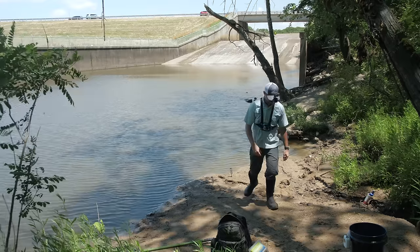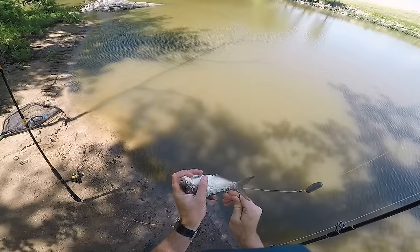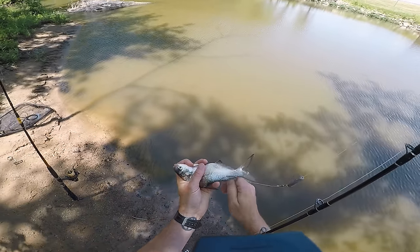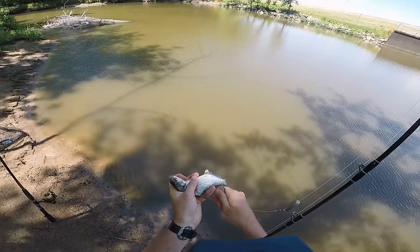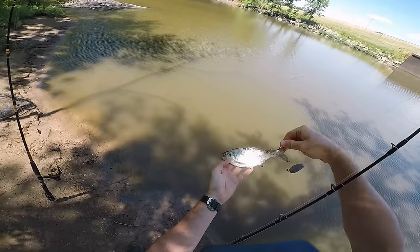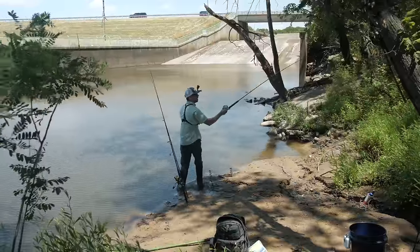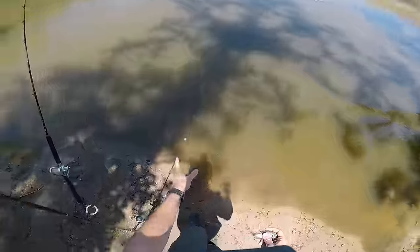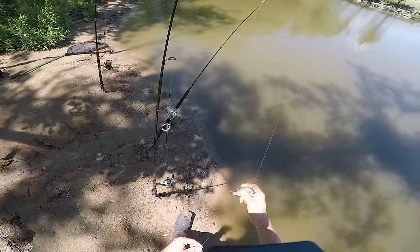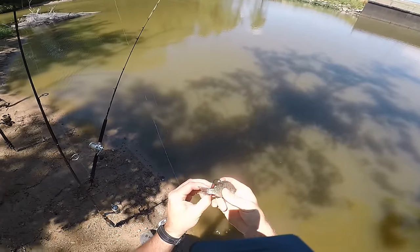I originally was going to cut this bigger shad up to use as cut bait, but I'm after big fish so I think I'm actually going to use this guy whole as live bait to see what monster might try eating this. On my smaller spinning rod I'm going to rig up this little bluegill that I caught and also use him as live bait.